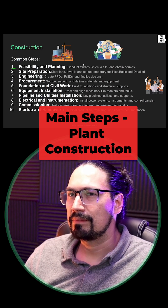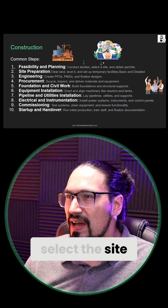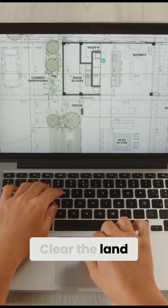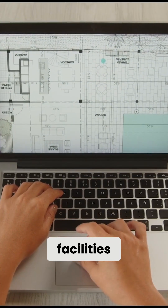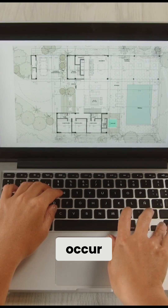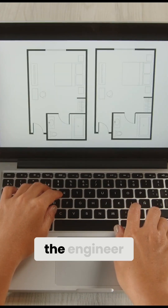Number one: feasibility and planning — conduct studies, select the site, and obtain permits. Then site preparation: clear the land, level it, and set up temporary facilities. Basic and detailed engineering are going to occur here as well.